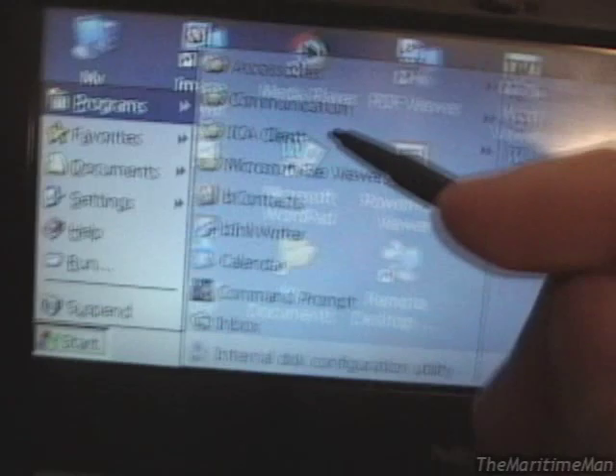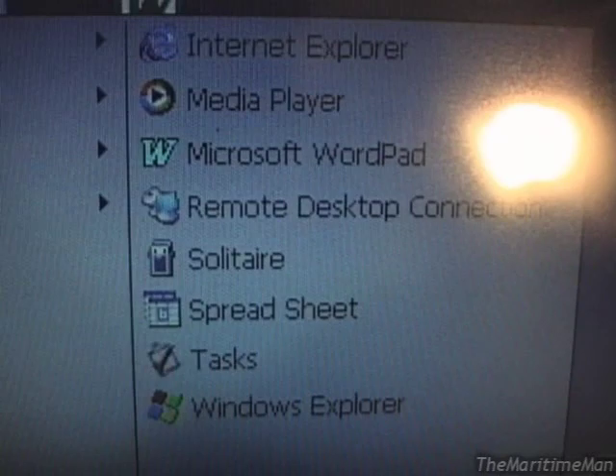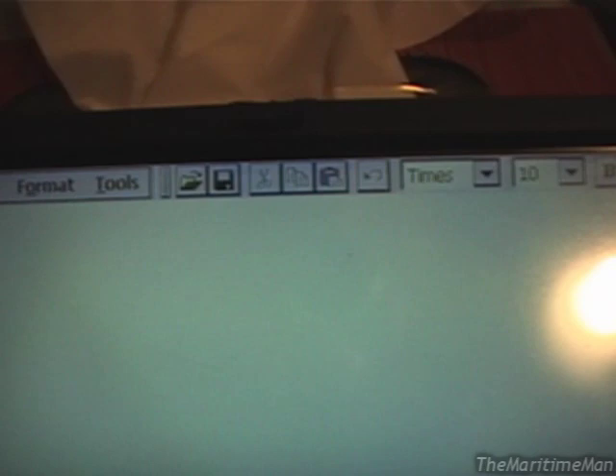Let's look at some more. We have Explorer, Media Player, WordPad. I'll show you what WordPad looks like — like I said, they're scaled-down versions of their desktop counterparts. I'm going to increase the contrast a bit. There are buttons here to increase the contrast — you can go way up or way down. There are also brightness controls.